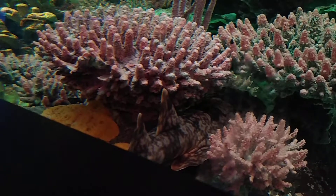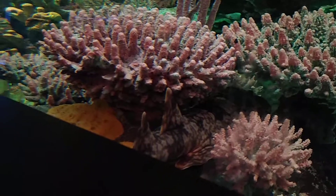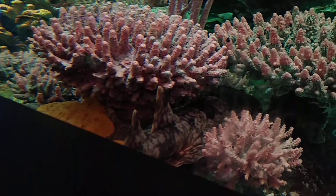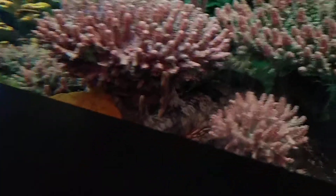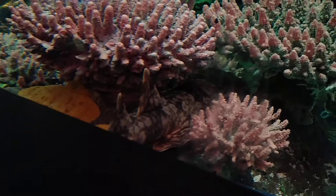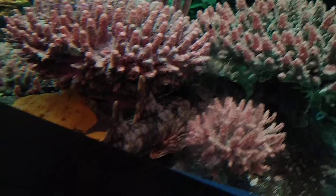Right now the spotted wobbegong shark is rested because they mostly move around at night as a nocturnal animal, by the way. Look at that — it even matches the seaweed. I can see his tail dorsal fin, and his head is sticking out right there.